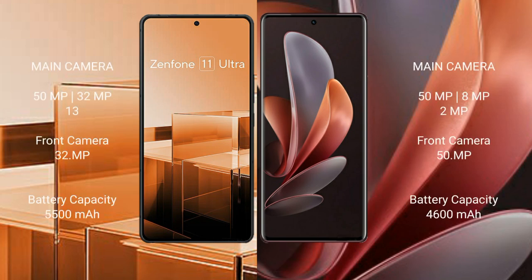The Asus Zenfone 11 Ultra features a rear triple camera setup with 50MP, 32MP, and 13MP sensors, and a 32MP front camera. The Vivo V29 also features a rear triple camera setup with 50MP, 8MP, and 2MP sensors, and a 50MP front camera.